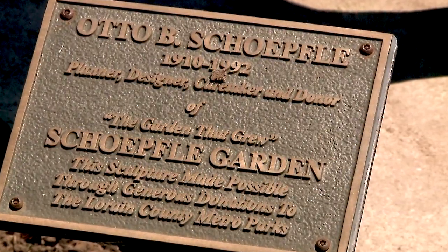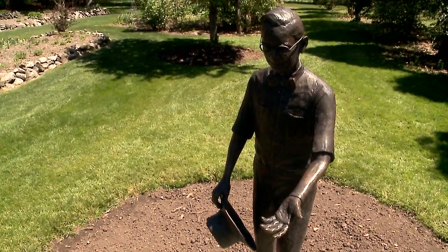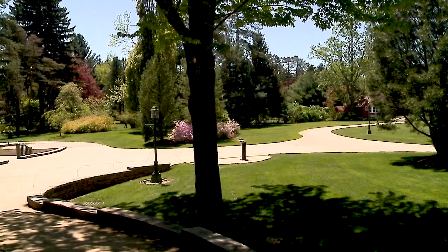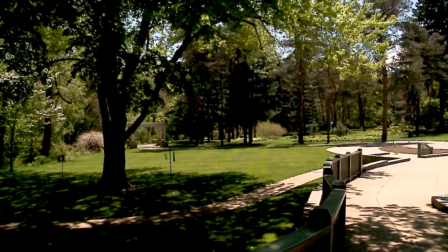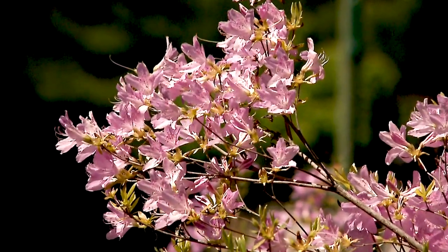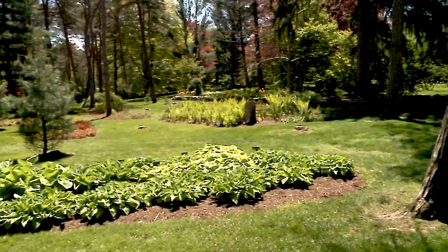In 1936, Otto Sheffley Jr. bought his grandparents' house and eight acres of land and he wanted to become a gardener. He wanted to plant trees and flowers, and while it wasn't his career it was his hobby — his idea was really just to share his love of plants with everyone, and that's what we still do today.